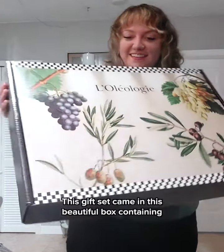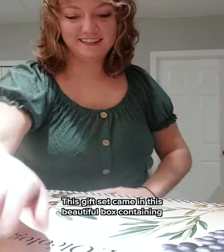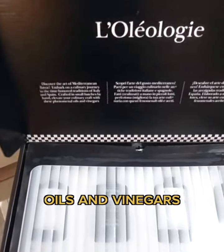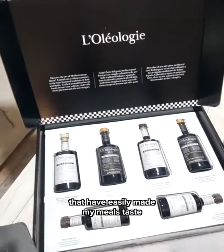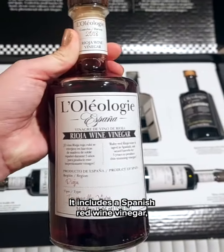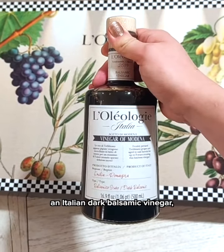I'm so excited that I just received my Chef Mandala's gift box of the Oleology Oils and Vinegars. This gift set came in a beautiful box containing six gourmet cooking and dipping oils that have easily made my meals taste delicious and authentic.